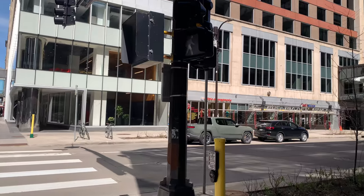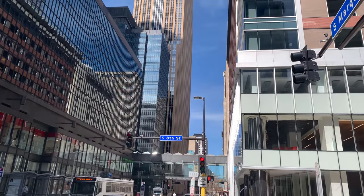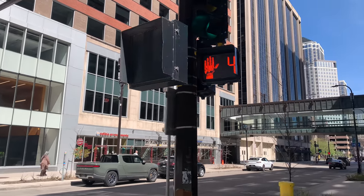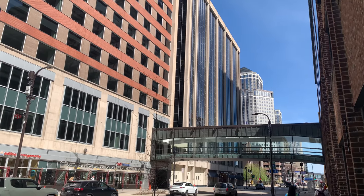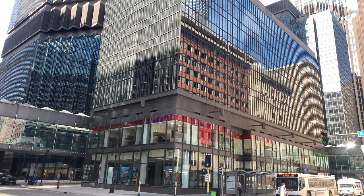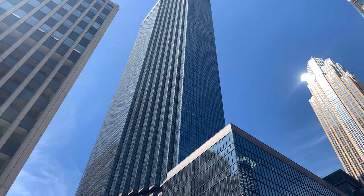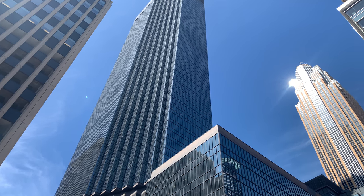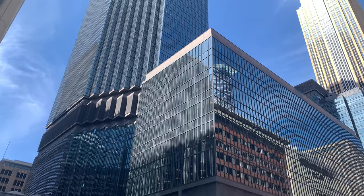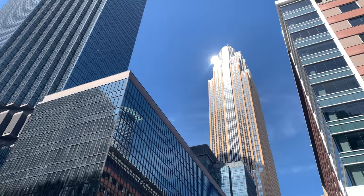Here on the right we have the Baker Center. Up ahead there's the SPS Tower. SPS is a software company — an electronic data interchange, an EDI company out of here in Minneapolis. They are the anchor tenant there in SPS Tower. IDS Center here, IDS Tower — tallest building again, 790 something feet, I want to say. Not quite 800.